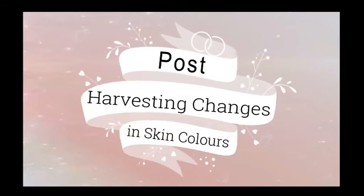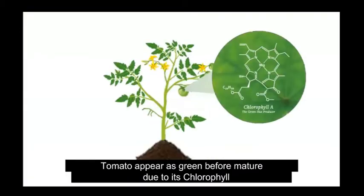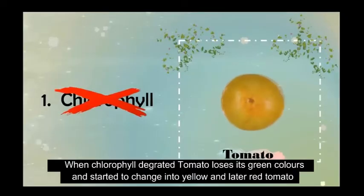Post-harvest changes in skin color. Taking tomato as an example, tomato appears green before maturity due to its chlorophyll. When chlorophyll degrades, tomato loses its green color and starts to change into yellow, and later red.